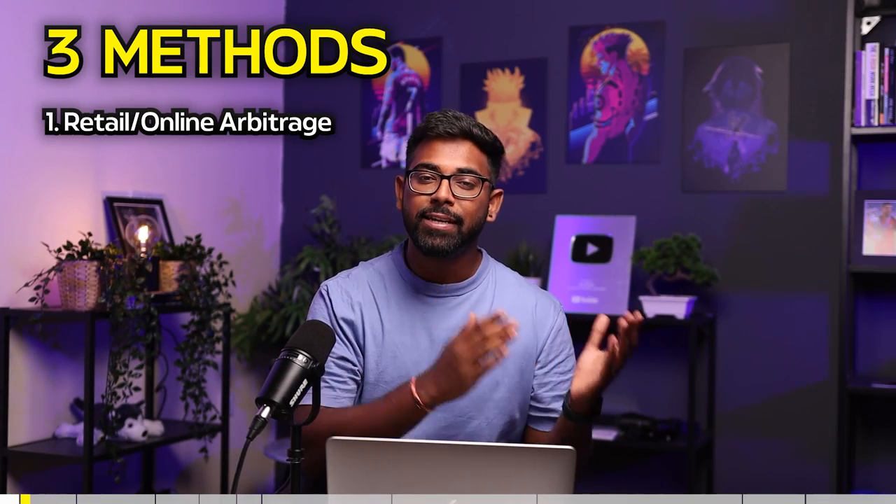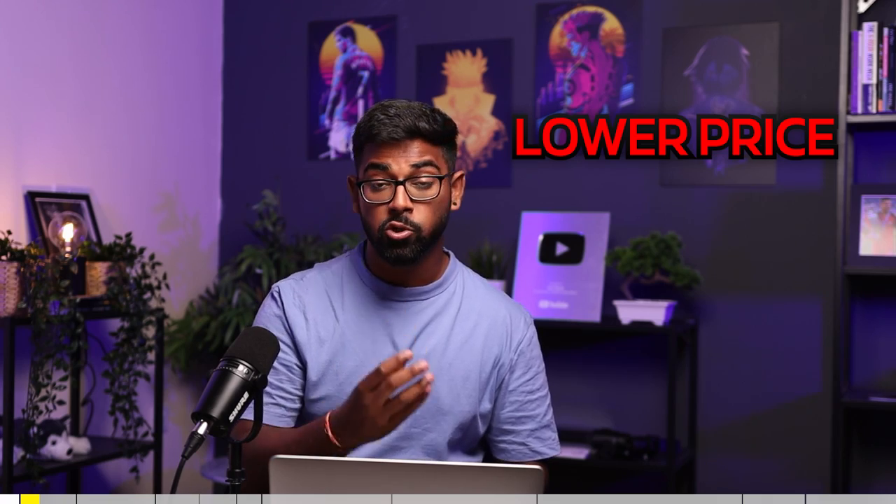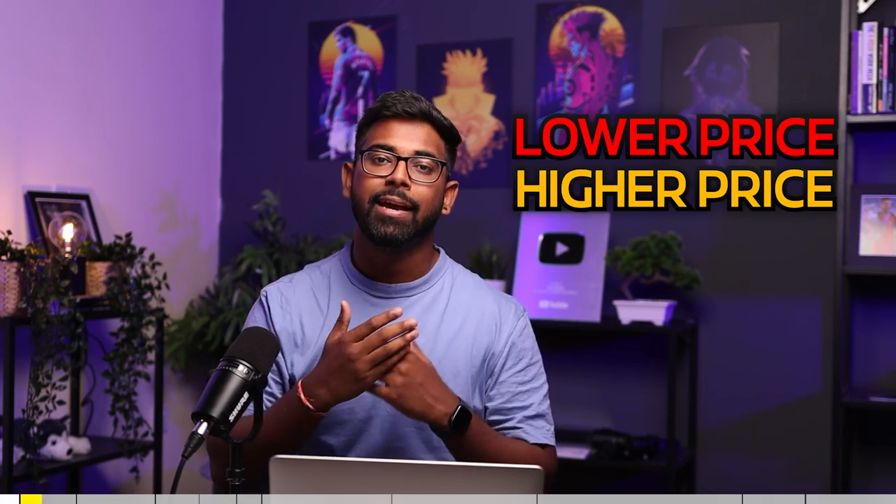The first thing you need to do before even opening an Amazon account is figure out which method you want to start selling on Amazon with. There are three methods. The first method is retail or online arbitrage, and this is where you simply go to your local retail stores or retail store websites and find products at a lower price which you can sell on Amazon at a higher price and make a profit.